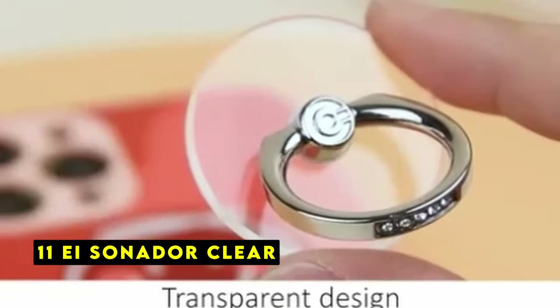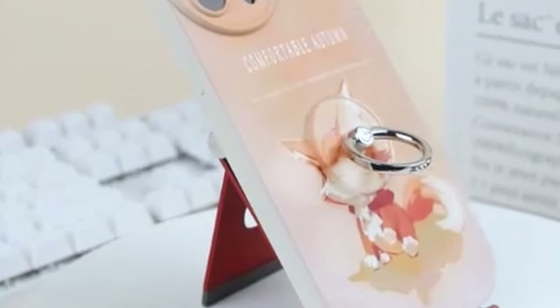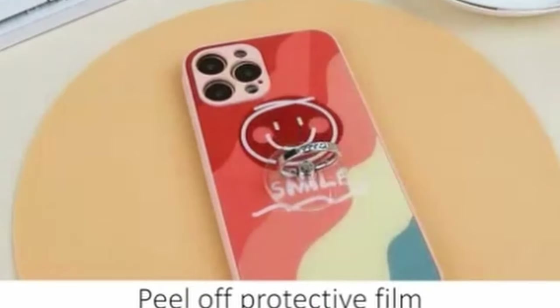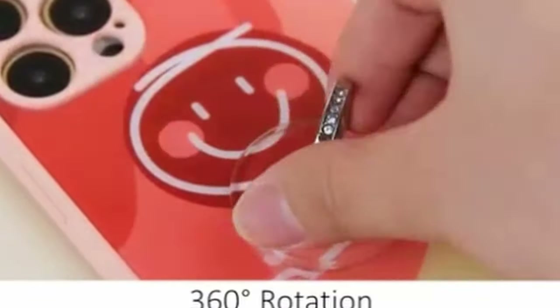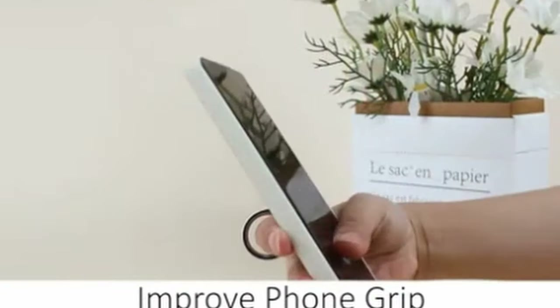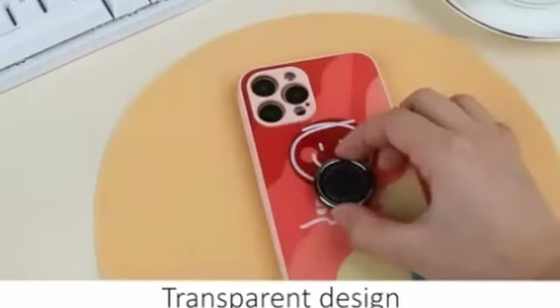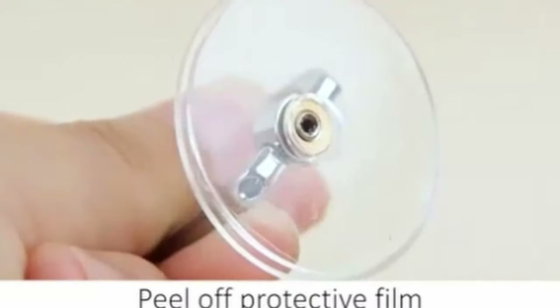At number 11 is the EI Sonador Clear phone ring holder, a versatile accessory that enhances the functionality and style of your iPhone 16 Pro Max. Its transparent design showcases the unique design of your phone case while providing the added benefits of a secure grip, preventing accidental drops and reducing the risk of theft — particularly useful when using your phone with one hand or taking photos. The strong adhesive ensures the ring holder stays securely attached to the back of your iPhone 16 Pro Max. The metal ring is sturdy and smooth, and the sparkling rhinestones add a touch of glamour, making it look like a diamond ring.